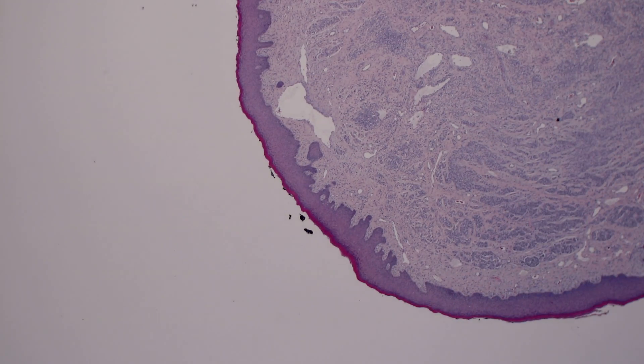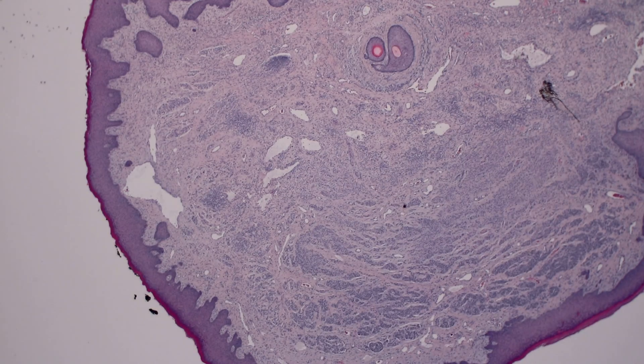Hi, I'm Jared Gardner, and today I'm going to show you a nevus with a fun little twist — an interesting finding we see from time to time.